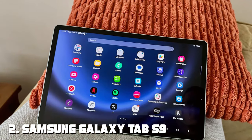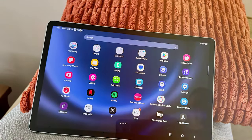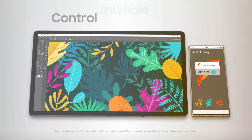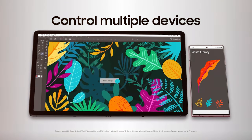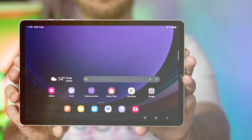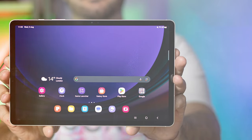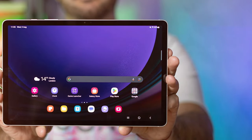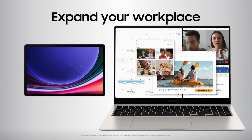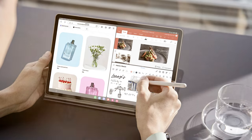Moving on to number 2, the Samsung Galaxy Tab S9 256GB. This tablet takes performance to the next level with a generous 256GB of storage, ensuring you have ample space for all your apps, media, and files. The 11-inch Super AMOLED display is simply breathtaking, delivering vibrant colors and deep contrasts. It's perfect for watching movies, browsing the web, or working on documents.